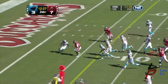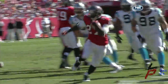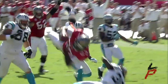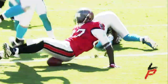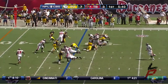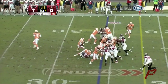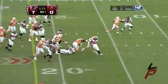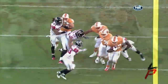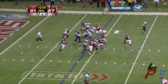LeGarrette Blount comes in — rookie out of Oregon at running back. They give him the ball over the right side. LeGarrette Blount carries and drives for about 70 yards. Now on the 6-yard line, it'll be first and goal for Tampa Bay.